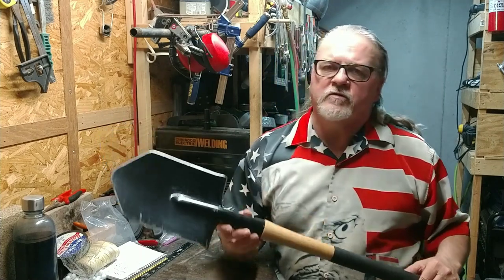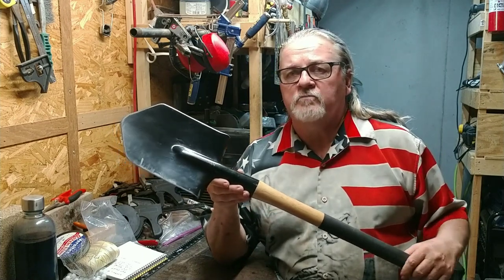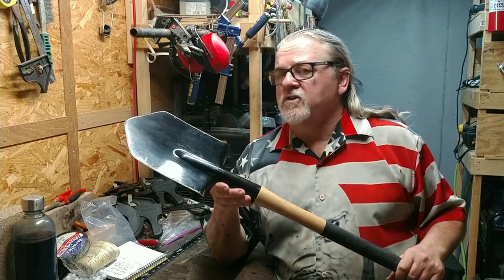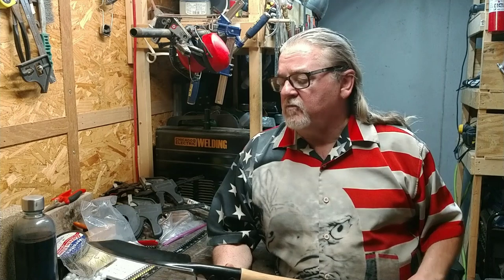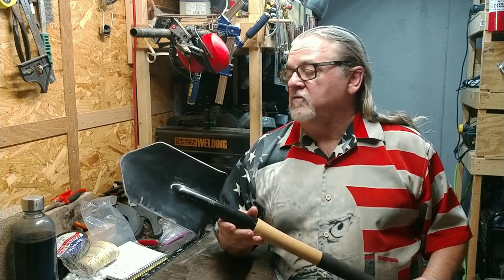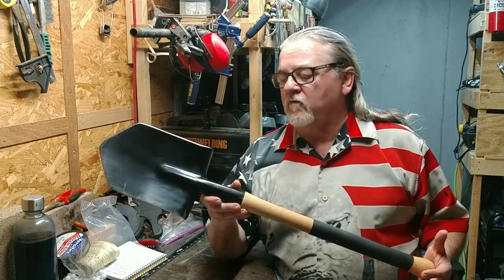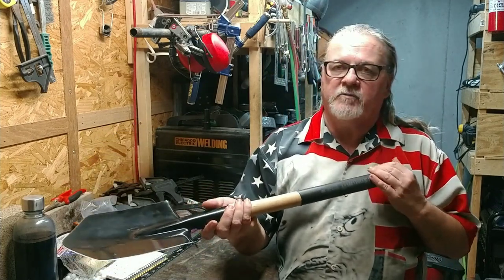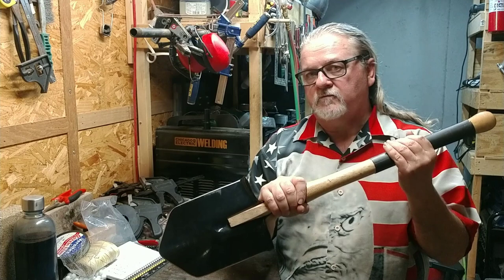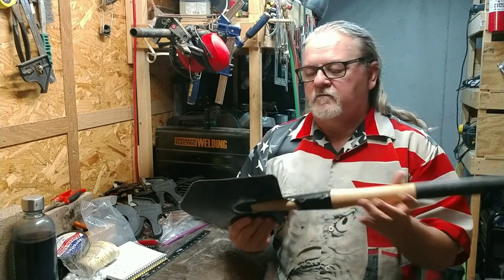I've chopped some two-by-fours with this and it does a great job. It's not an axe or hatchet, but it's close enough that if I'm out at camp and need small pieces of wood, I'd likely just take this and not worry about anything else. It digs holes really well - that's what it's made for. I've been really happy with it. The length makes it easier to stand up and still dig without having to hunch over.